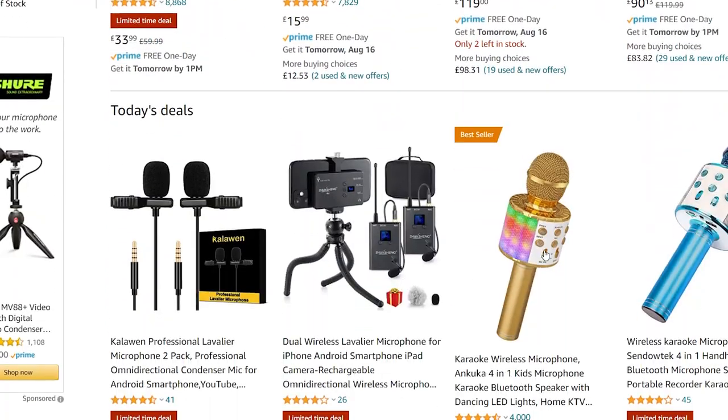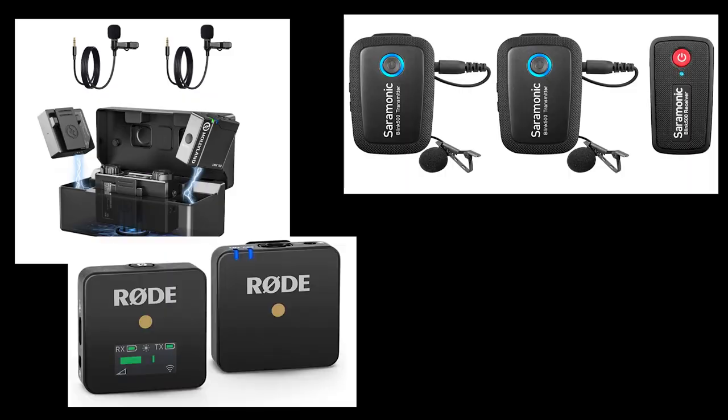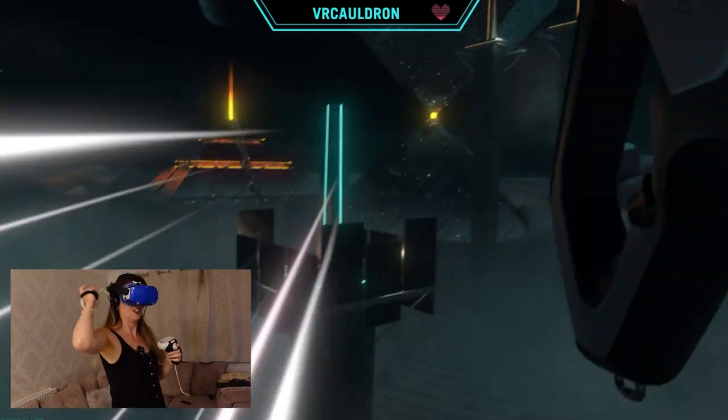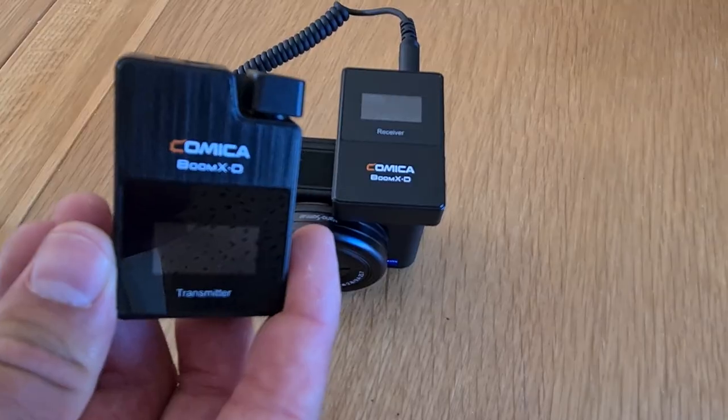After a lot of research, I decided that what I really needed was a pair of wireless lavalier mics, and they have been an absolute game changer. If you stream anything remotely active or need to record your voice for YouTube, I cannot recommend these enough. In this video, we'll be looking at the Comica Boom XD2 wireless lavalier mics.